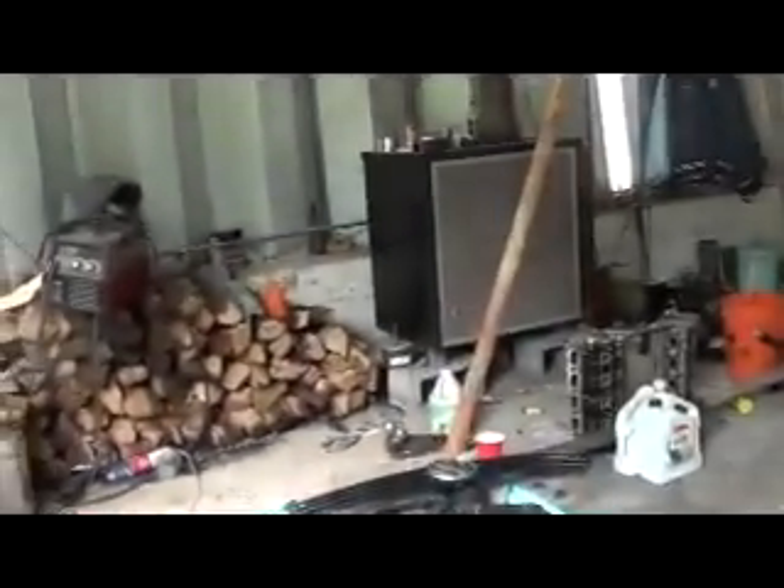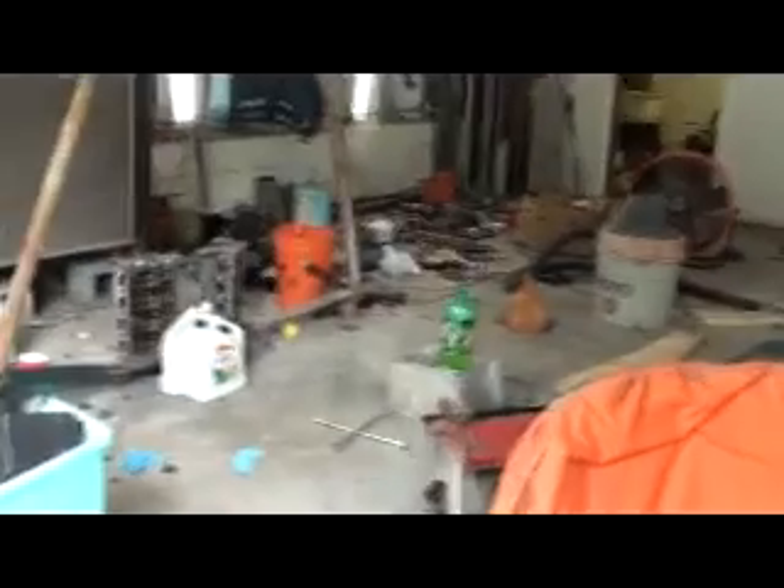So now we just got to get everything moved out. I got probably 80% of it — just got to get all this other stuff picked up, pressure wash the whole inside of this building, squeegee the floor out, and I'll have somewhere clean to work again.